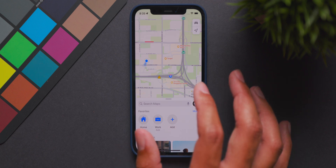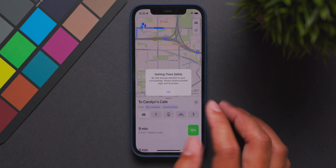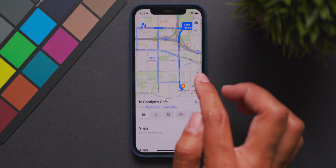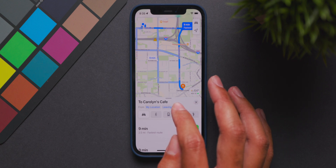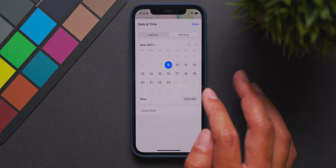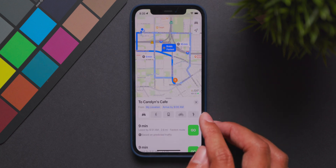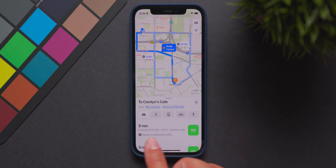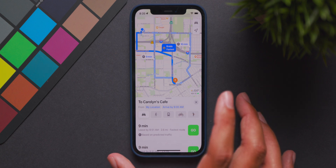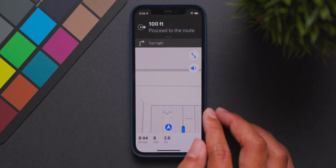Another really cool feature is also found within the Maps app. If you select a place and get directions, you now have a feature called 'Leaving Now.' You can set a time to leave at or choose to arrive by a certain time. So if I select arriving by 9 a.m. and click done, it will show me when I need to leave — leave by 8:51 for the fastest route to Carolyn's Cafe. I can click Go and start the route.